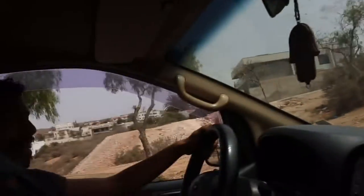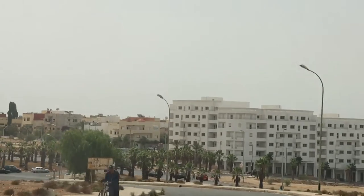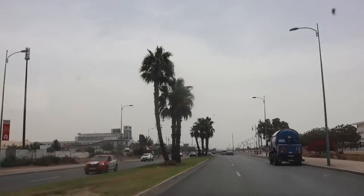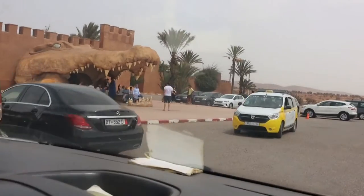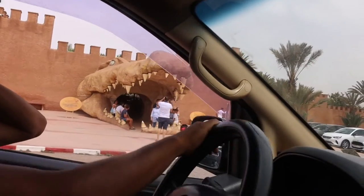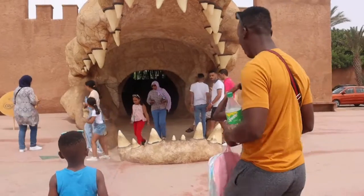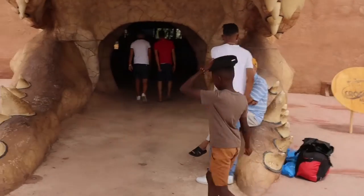I was actually worried — I was scared, honestly, my heart was in my mouth. We just kept driving, and it's about 20 to 30 minutes from our hotel, but because we had already been to the High Atlas Mountains it took a little longer. We've just arrived at the Croco Park now, and as you can see there's a large crocodile's mouth open which is the entrance door.